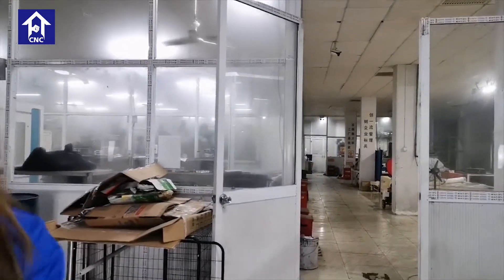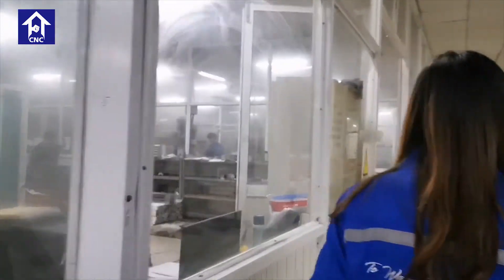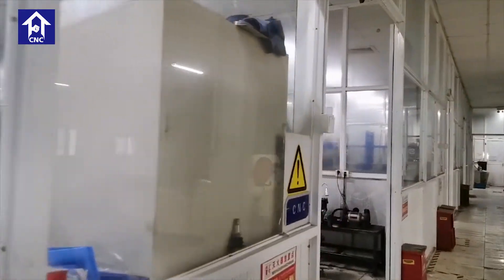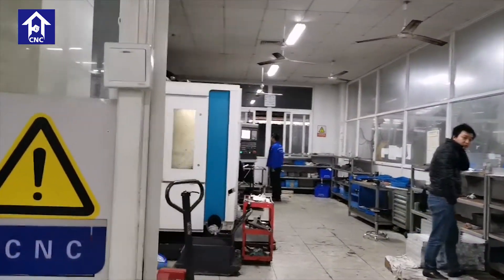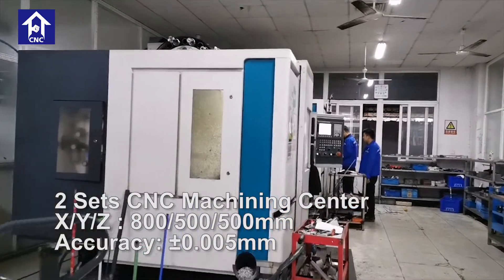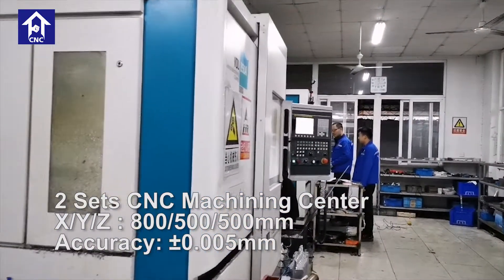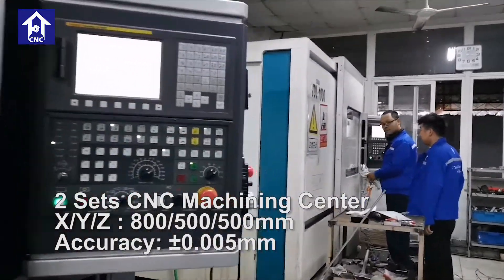Not like those two big machines. I'll show you one by one. You can see these are one of our manufacturing shops, and those are also three-axis machines, but they are for small mechanical parts and components.